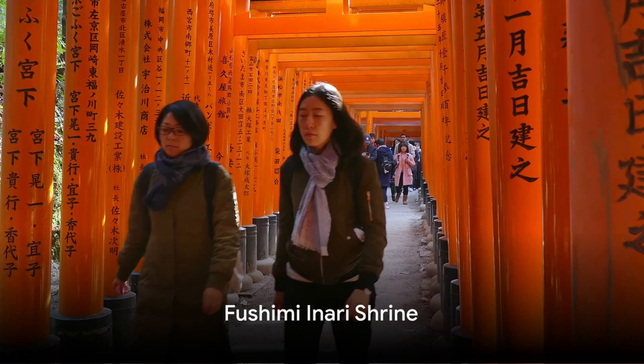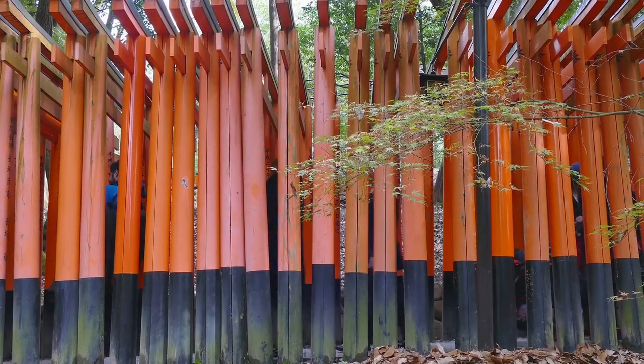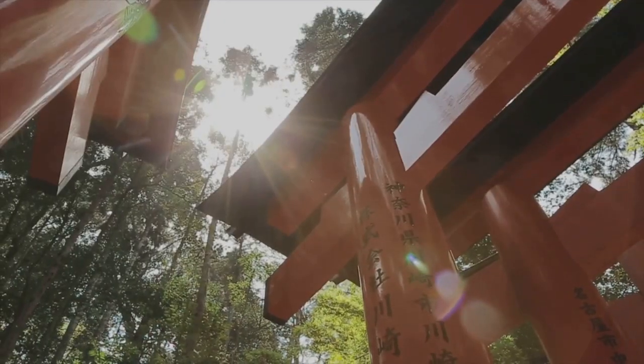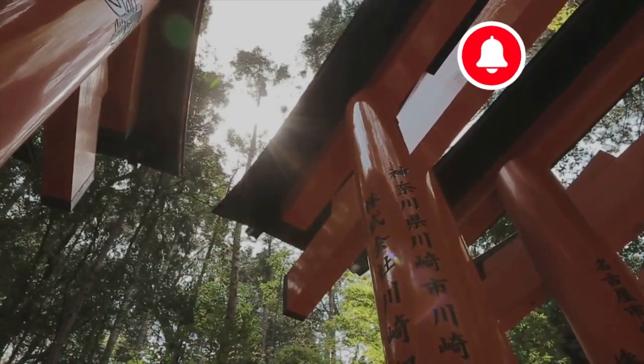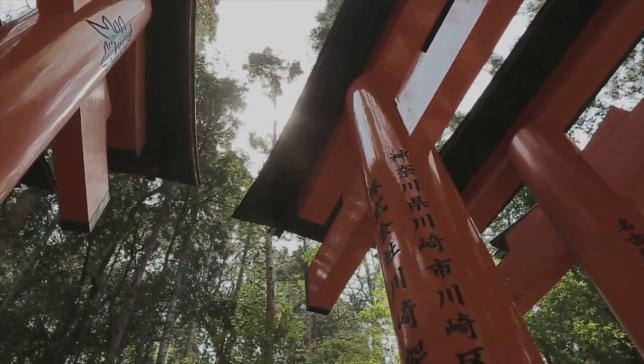Starting our countdown at number 17, we have the Fushimi Inari Shrine. Drenched in history, this shrine is a tribute to Inari, the Shinto god of rice. A striking feature of this place are the thousands of vermilion torii gates, which create a mesmerizing pathway up the mountain. Offering free entry, it provides a spiritual experience that's gentle on the pocket. Rich in history, culture, and beauty, the Fushimi Inari Shrine is a must-see.